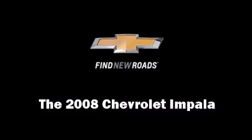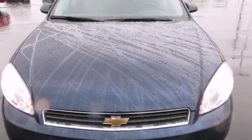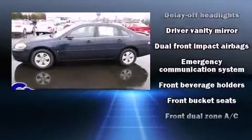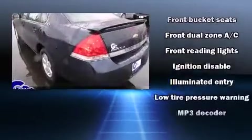The 2008 Chevrolet Impala. This four-door sedan is still under 75,000 miles. All of the following features are included: automatic temperature control, fully automatic headlights, and remote keyless entry.